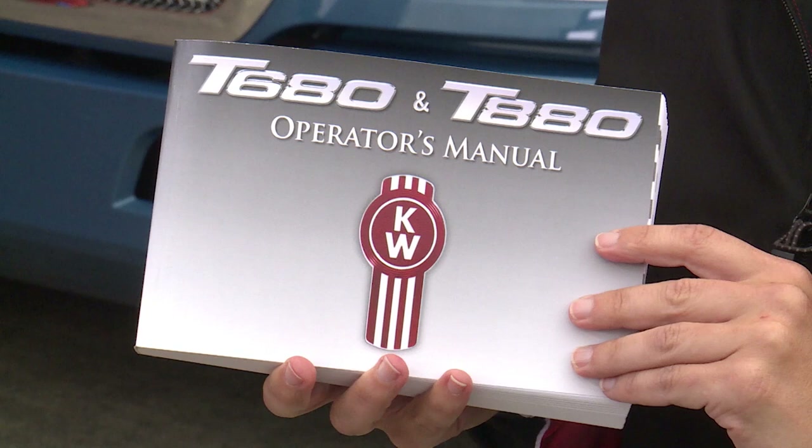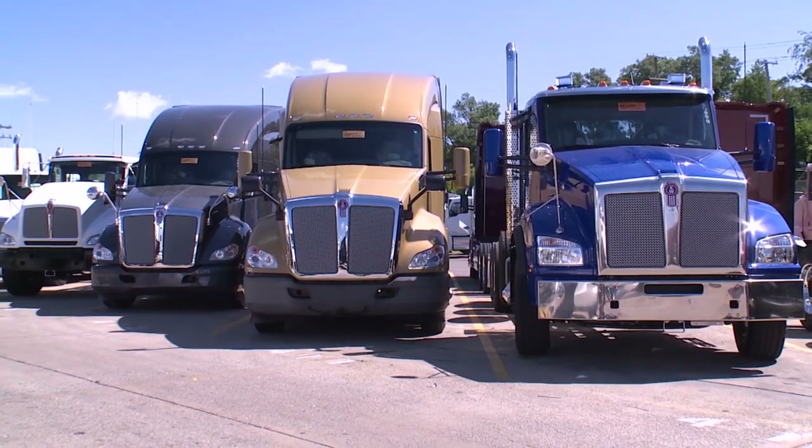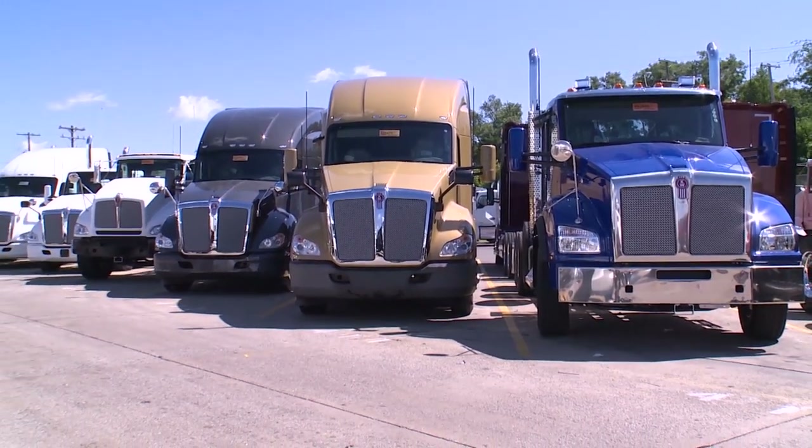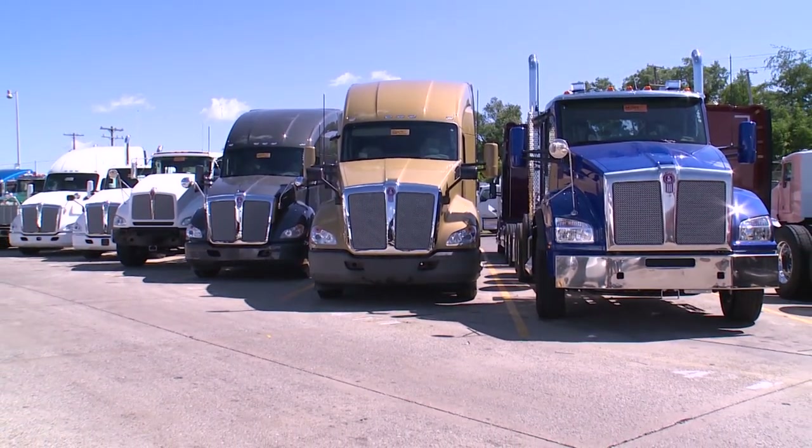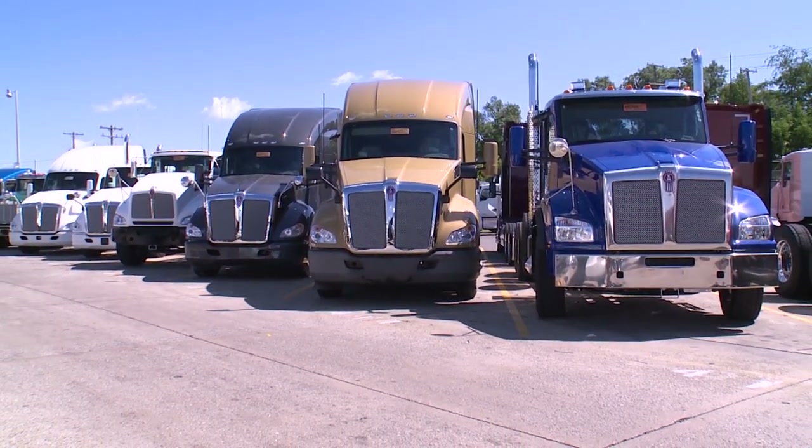The operator's manual that was delivered with your Kenworth has a complete service schedule that is specific to your truck. If you have multiple trucks, especially if those trucks are different year models or have a different vocation, you should use the service schedule for your model and the vocation of your truck.